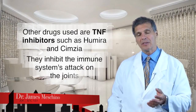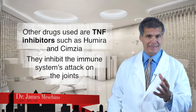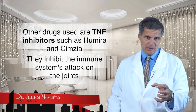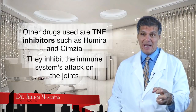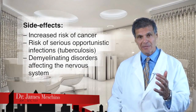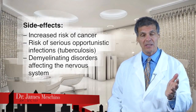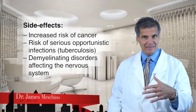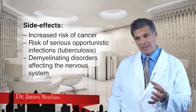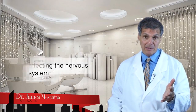Other types of drugs used for people with autoimmune disease include drugs like Humira and Simzia. These are what are called TNF inhibitors. Although they do a pretty good job of shutting down how the immune system is attacking the joints, the side effects include an increased risk of cancer, an increased risk of serious opportunistic infection including tuberculosis, and also demyelinating disorders which can affect the nervous system in a very negative way. So it's not too exciting to have to rely on drugs like that — the less you have to rely on them, the better.